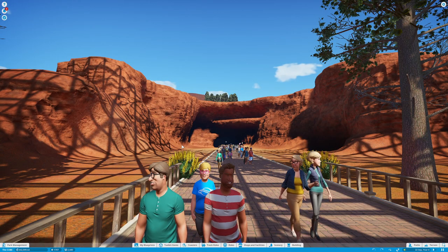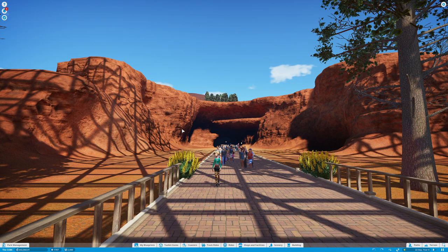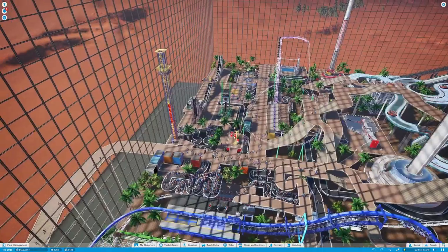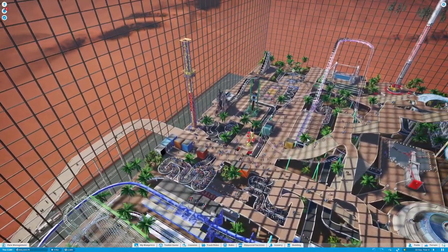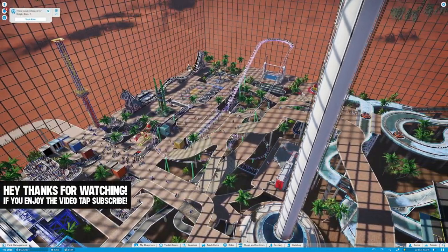Hello, you beautiful, beautiful people. This is Planet Coaster, and today we're continuing the build inside of the Cube. In the last episode, we took a look at the vegetation, and we basically made this place a lot nicer to visit.